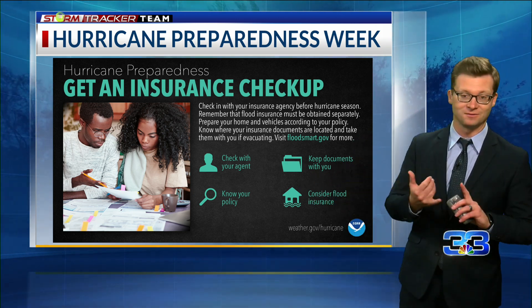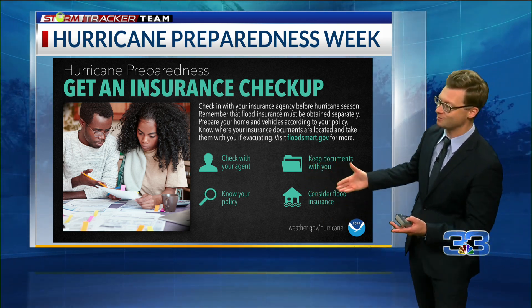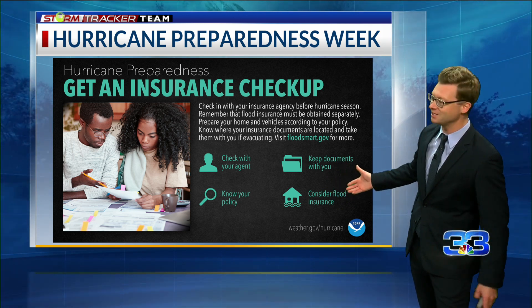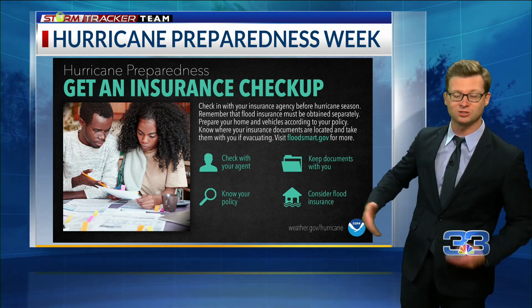You've got a couple of days. The first part of hurricane season starts June 1st. So if you're in a floodplain, you need flood insurance. Keep in mind it takes 30 days for that flood insurance to become active.